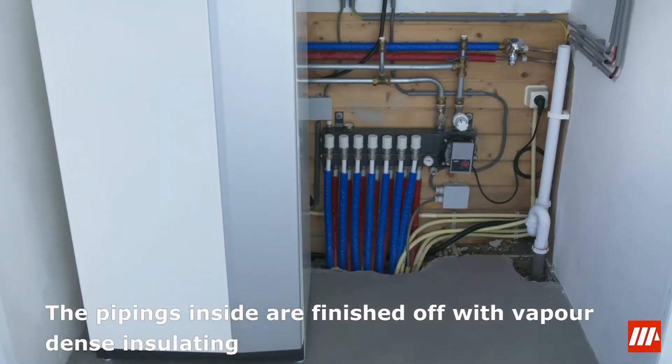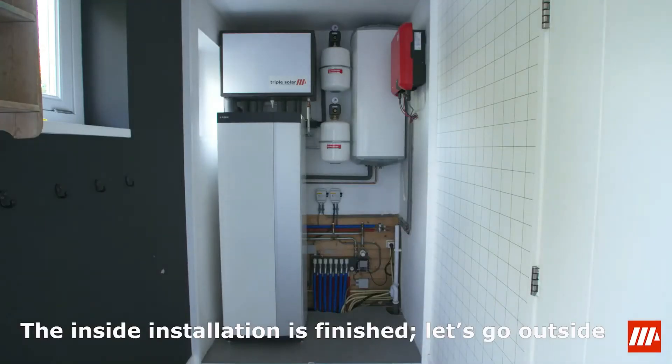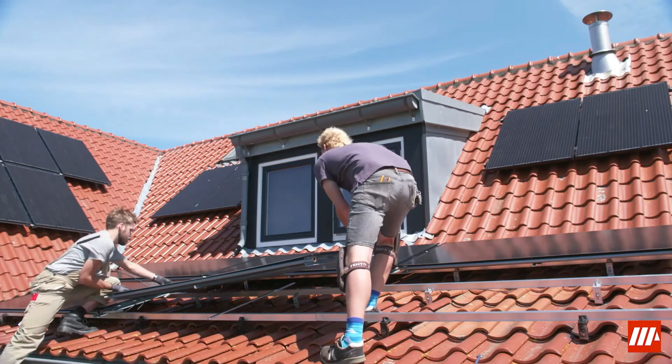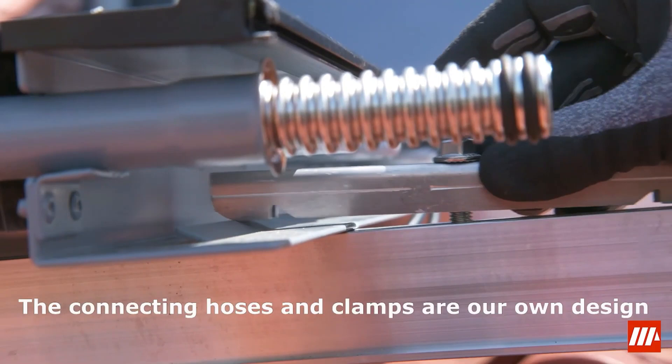The heat pump system uses propane as its refrigerant. Unlike traditional air source heat pumps that rely on external air units, the Triple Solar solution draws heat directly from the roof-mounted PVT panels, and even in low light or sub-zero conditions it works.